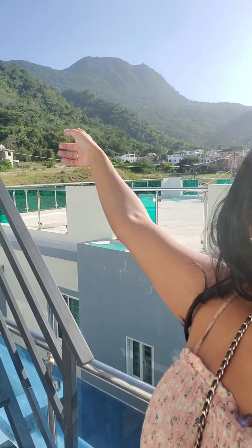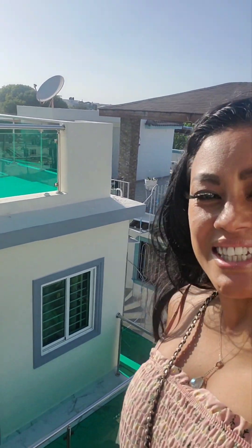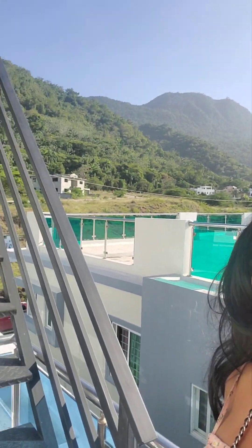Now you can see — this is amazing up here. Wow. Okay, let's go on the roof.